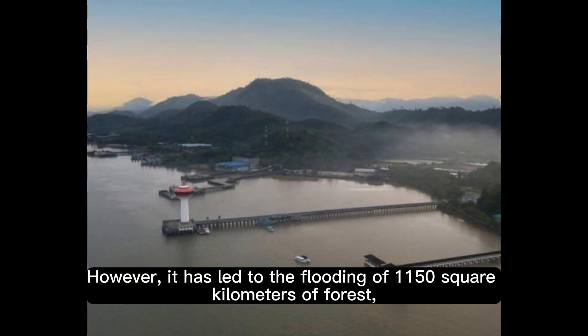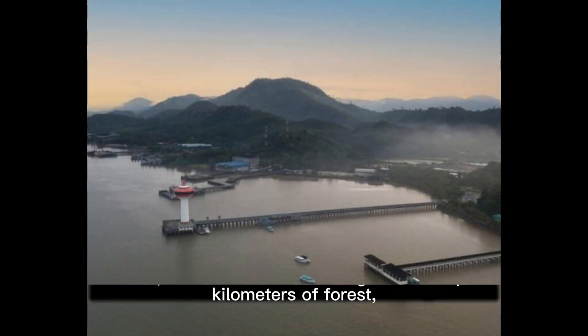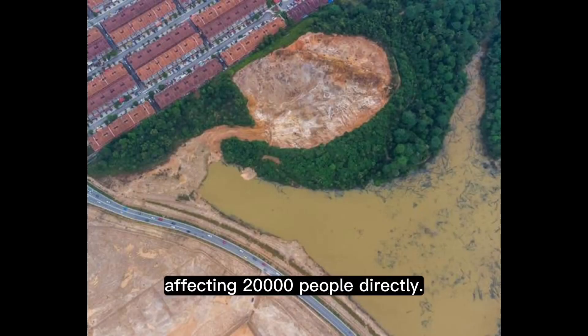However, it has led to the flooding of 1,150 square kilometers of forest, affecting 20,000 people directly.